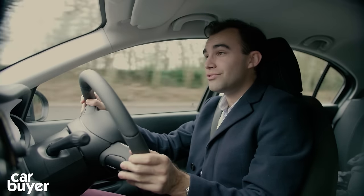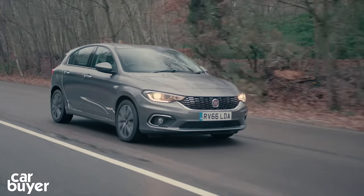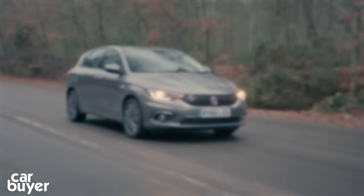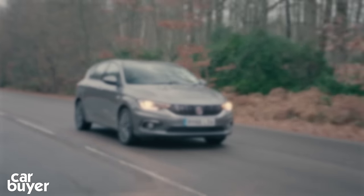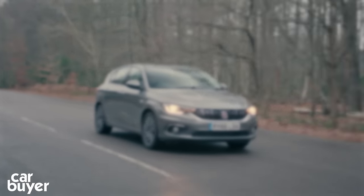If this video has got you interested in the Fiat Tipo, make sure you check out one of its rivals, the Skoda Rapid Spaceback, by watching our video review. Watch our playlist for best family hatchbacks, and press our logo to subscribe to our channel.